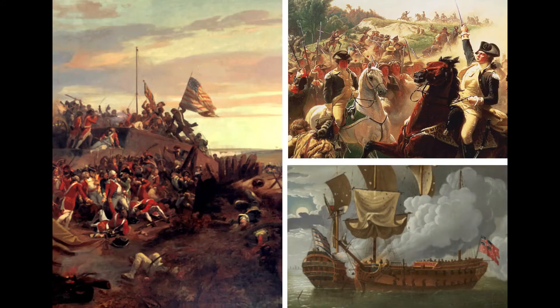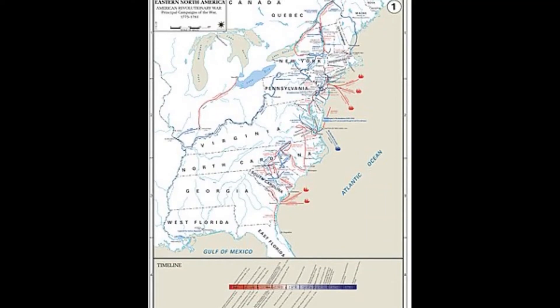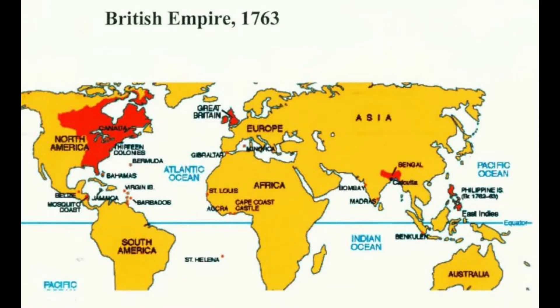In 1776, a year after the start of the Revolutionary War, American forces were trying desperately to hold off the British. However, this was no easy task. The thirteen colonies were fighting against an empire, one with the most powerful navy in the world.